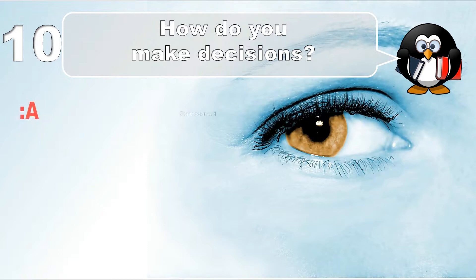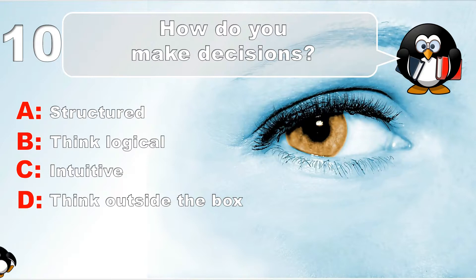Question number 10. How do you make decisions? Structured, thinking logical, intuitive, or think outside the box.